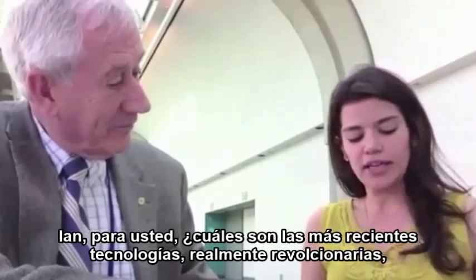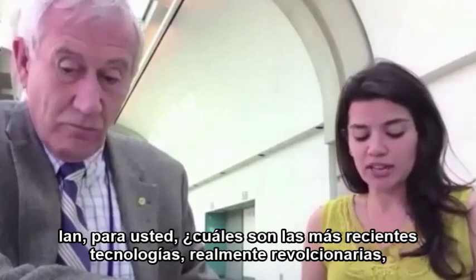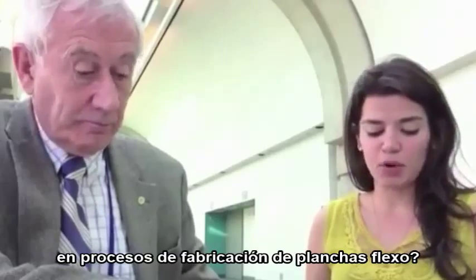To your mind, Ian, what are the most recent, truly revolutionary technological advancements made in the flexographic plate-making process?